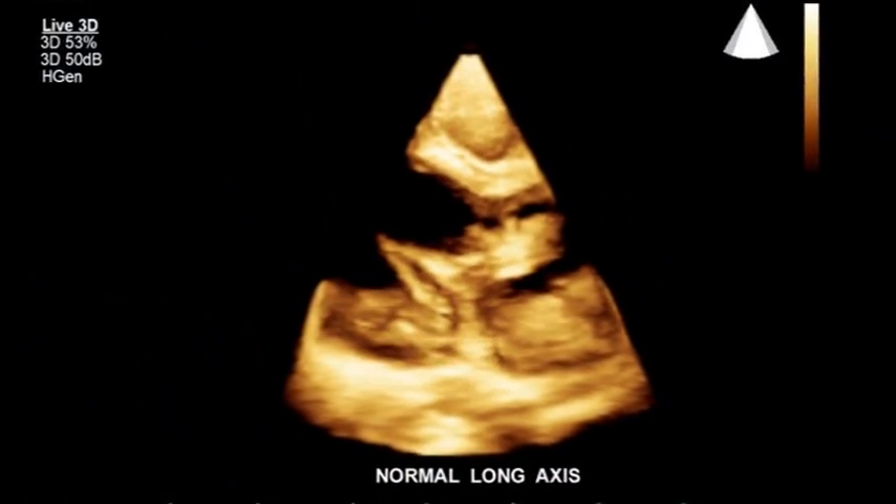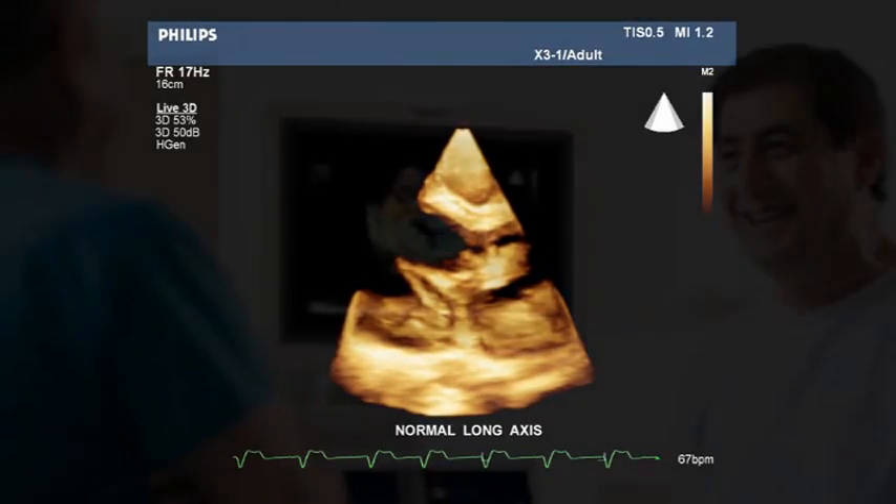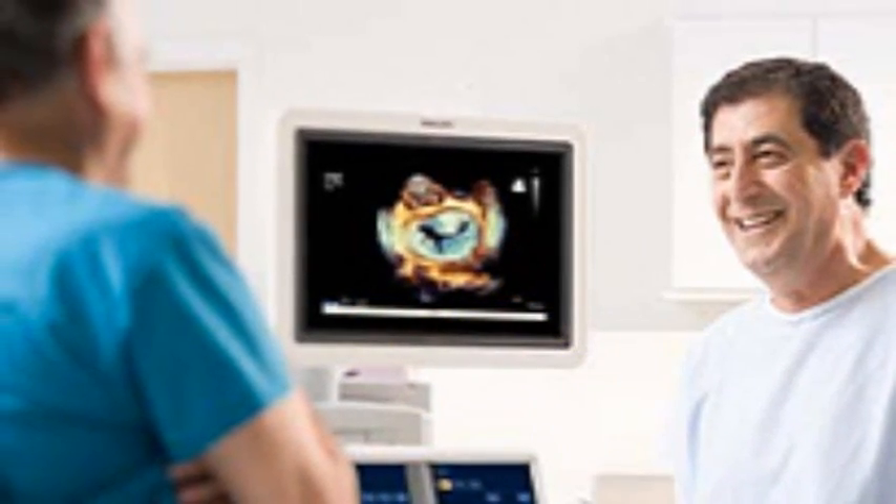Echocardiography is the use of ultrasound to examine the heart. The technology is similar to what's used to look at babies in the mother's uterus — I tell my patients it's similar to fish finders. The beauty of it is that it's a very non-invasive technique; a device is simply placed on the chest, an ultrasound is emitted, and an image appears on the screen. It's a very safe, easy, simple, non-invasive study for our patients.